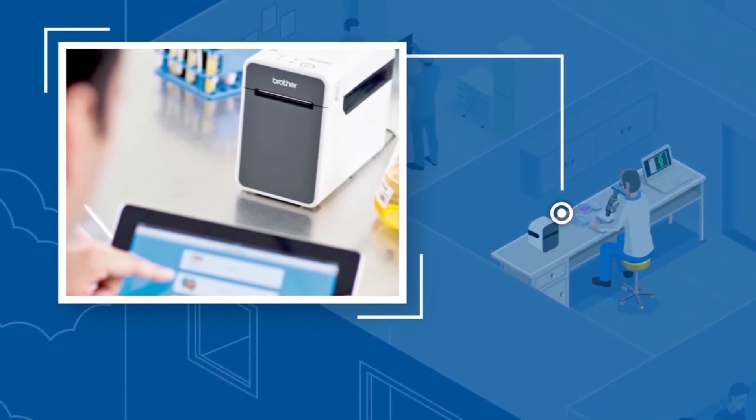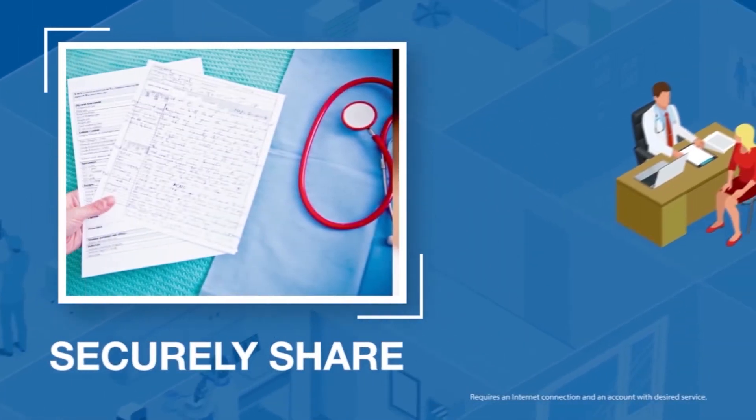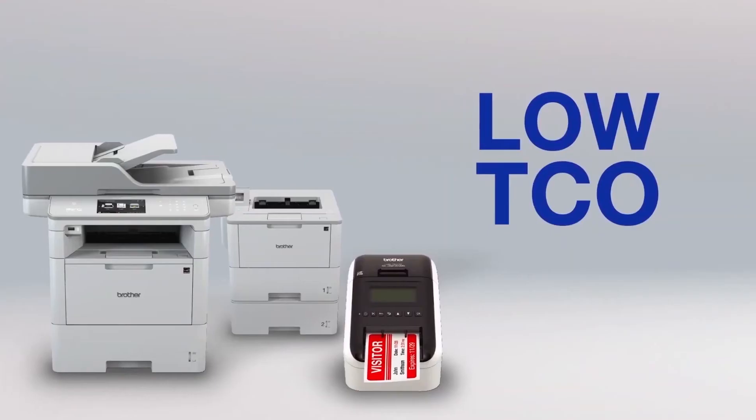Rapidly manage patients and visitors with efficient printing of IDs, specimen labels and barcodes, securely share records through the cloud with Brother's award-winning WebConnect service, and support effective EHR and email encryption with integrated industry apps.